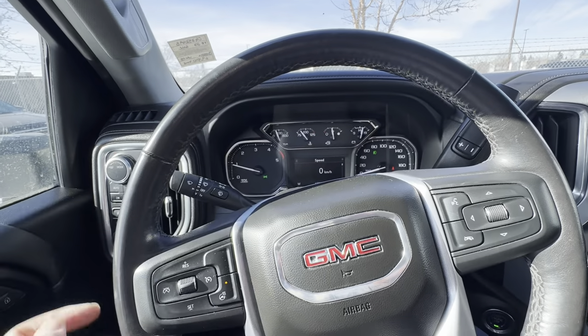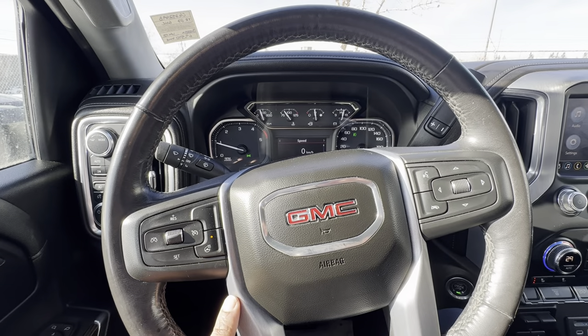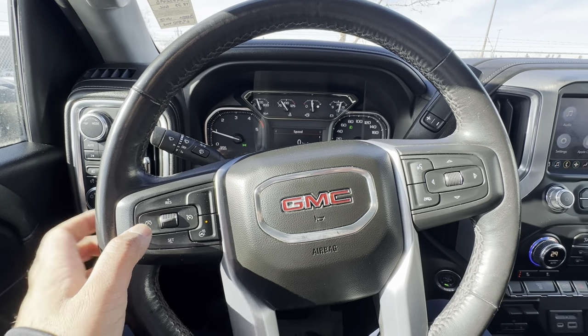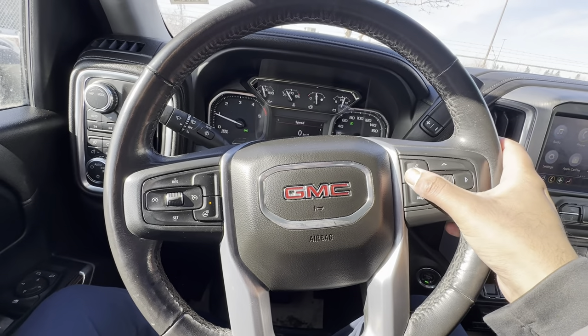You have auxiliary gauges up above. The steering wheel is leather-wrapped and heated. You have controls for your cruise control, your Bluetooth, and Siri or Google Assistant if your phone is connected.